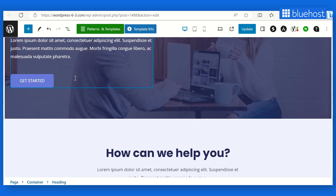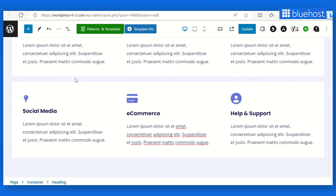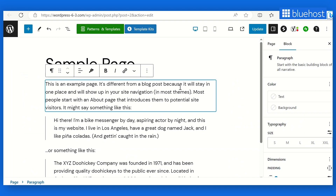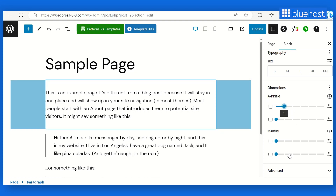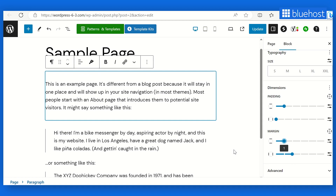Imagine redesigning a captivating landing page for a client's latest marketing campaign. Earlier, adjusting padding and margin controls might have been a time-consuming ordeal, taking up valuable creative energy. But not anymore. With WordPress 6.3, those frustrations are a thing of the past. The new and enhanced padding and margin controls offer a streamlined and intuitive interface, so you can effortlessly fine-tune spacing and alignment. You'll have the power to bring your creative vision to life and deliver a pixel-perfect design that captivates your client's audience and drives impressive results.